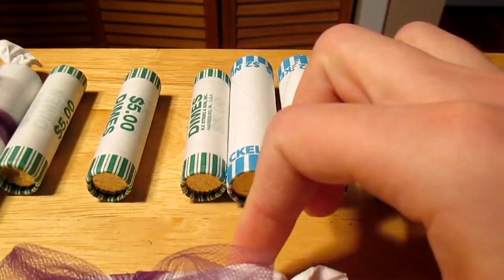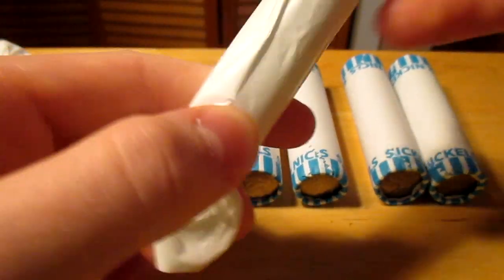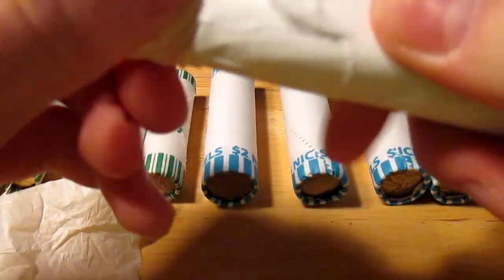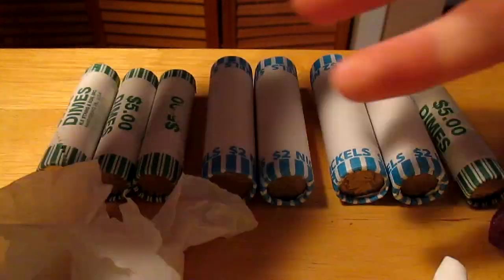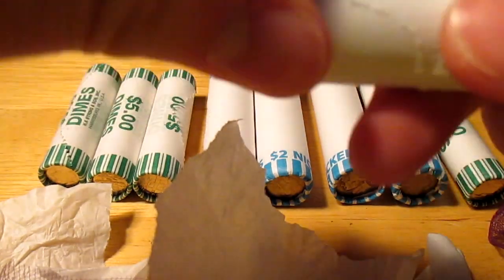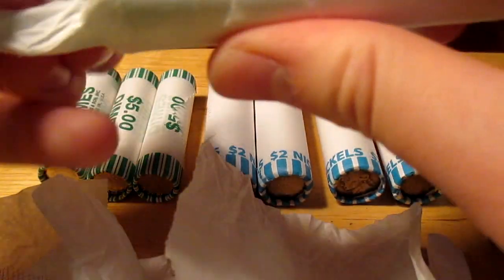This is what they started out as, and I'll open the wrapper. She got me dimes and nickels, so I'll open the wrapper right here. I don't even think I need the knife for this. So that's the dimes, and here's the nickel. It's hard to open these, but yeah, I can squeeze it out.